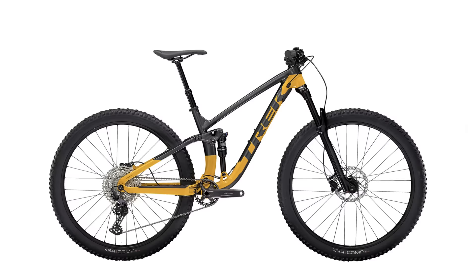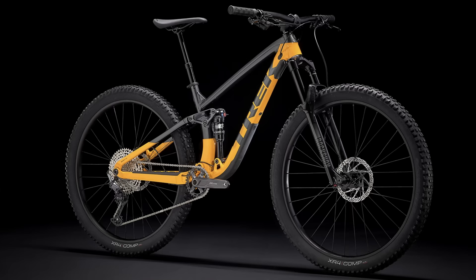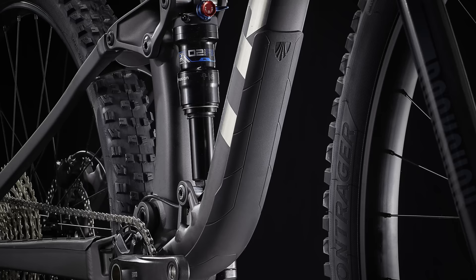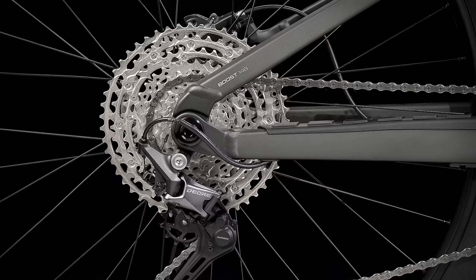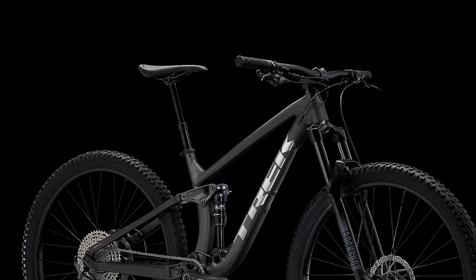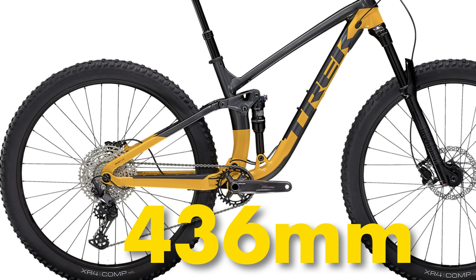Jumping into the top five is the Trek Fuel EX5. Trek is one of the biggest and most recognized bike brands in the world, and this is their best value downcountry bike. The frame features a knock-block steer tube to protect against spinning bars, boost spacing, and a Minolink flip chip to adjust the head tube by half a degree and 10mm of bottom bracket height. The rear shock is an X-Fusion Pro 2 with 130 mils of travel, and up front a RockShox Recon Silver with 140 mils. Drivetrain is all Deore 12-speed and brakes are Shimano 2-piston MT201s. It has 35mm wide Alex rims wrapped in 2.6 inch tubeless ready Bontrager XR4s, with all Bontrager components. 66 degree head angle, 75 degree seat angle, and 436mm chainstays. At $2,699 this is a great bike available from Trek's website or your local dealer.